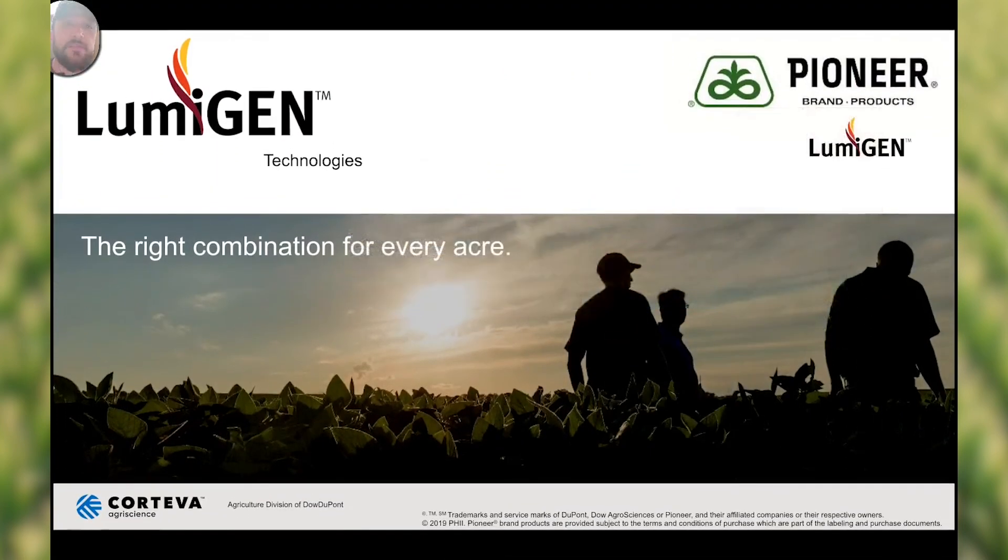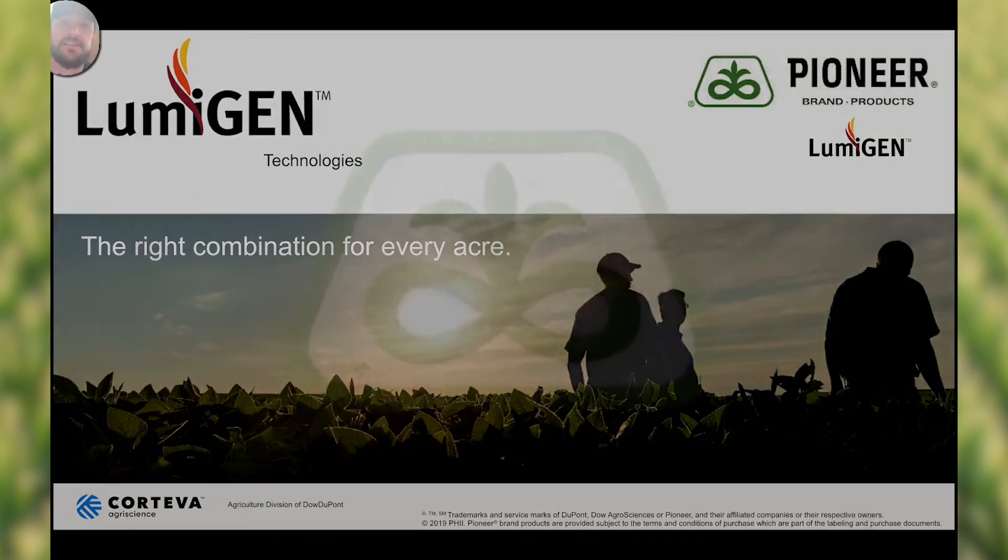I'm very excited about the new Pioneer corn insecticides, fungicides, and nematicides that we have in our seed treatment. The Lumagen corn seed treatment is the best in the industry and we're very excited about seeing what it can add to our farmers' fields. This is Clint Dotson. Thank you for listening.